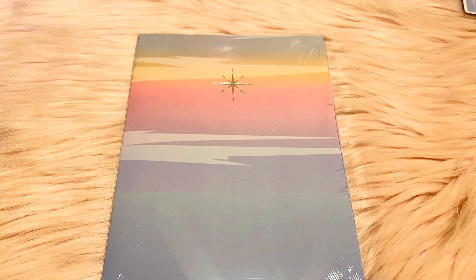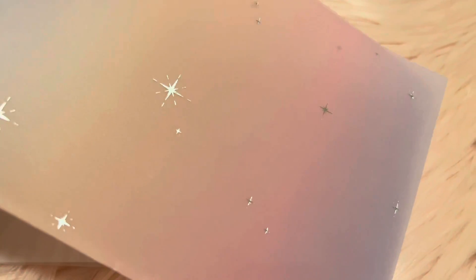Here is the B6 stitched notebook. Here are two vellum sheets. I wanted to share a close-up of this one because it has silver foiling, and it looks beautiful.